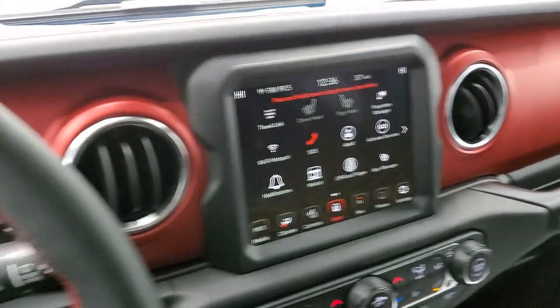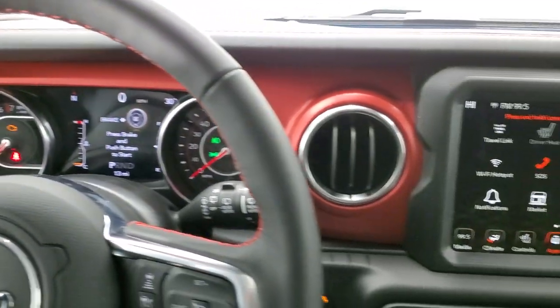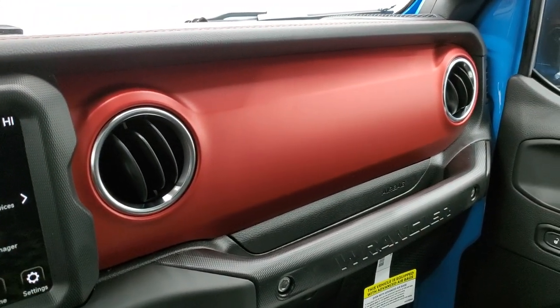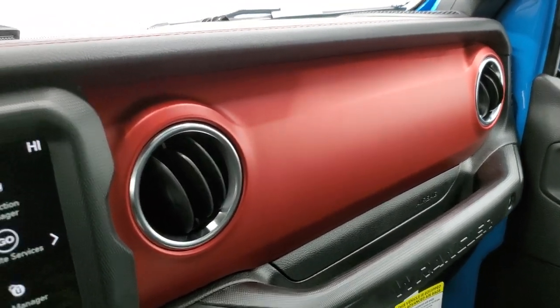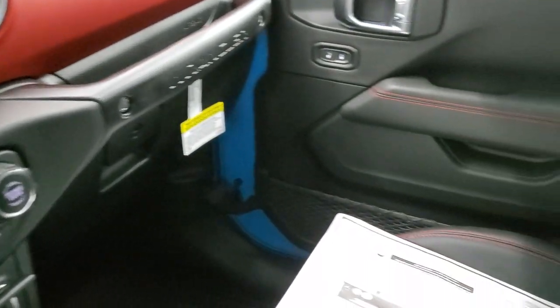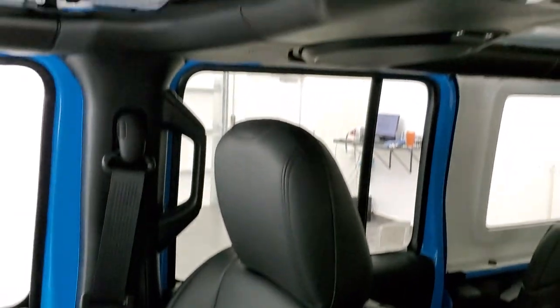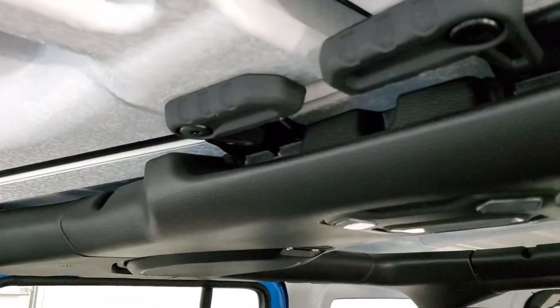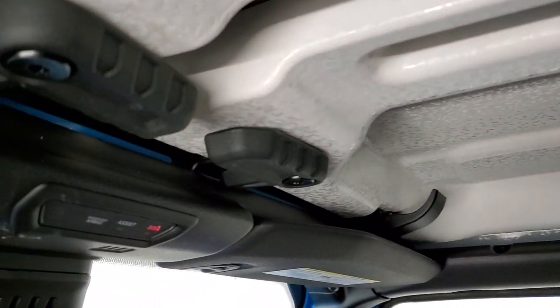You get that red dash that goes all the way across. Depending on which trim level you get on the Wranglers, these always seem to change — like on the Saharas they're leather, on the Sports they're kind of a grayish brown, and on the Rubicons they seem to be mostly red. You get that stitching on the passenger seat, the crushed eggshell finish to the roof, the quick disconnects — you don't have those screw-ins anymore in the second row to get those front hard top pieces off. And then you have an SOS and assist button up there.